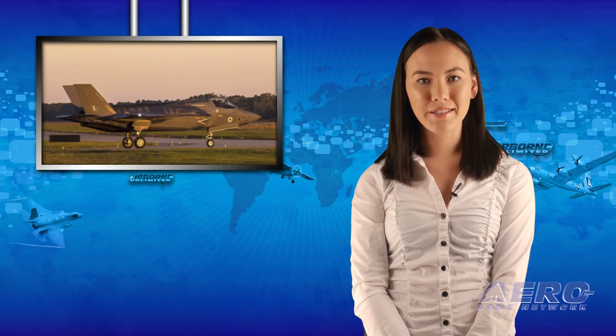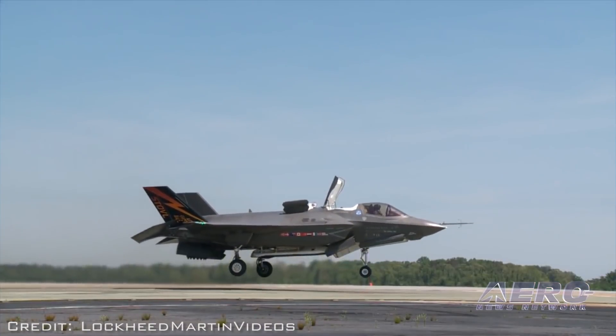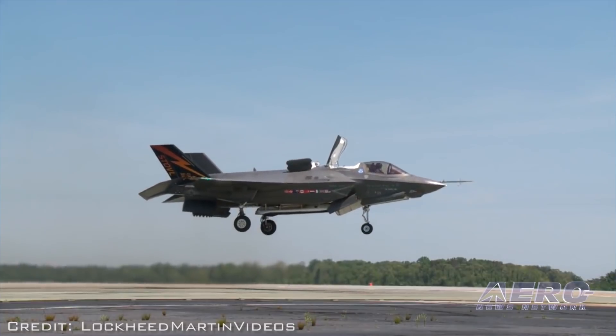Flight Lieutenant Liam and Lieutenant Chris became the first Royal Air Force and Royal Navy pilots, respectively, to proceed straight from flying training in a Hawk to fly the multi-role combat aircraft. With no two-seat variant of the F-35, the first flight for any pilot in a Lightning is always solo.